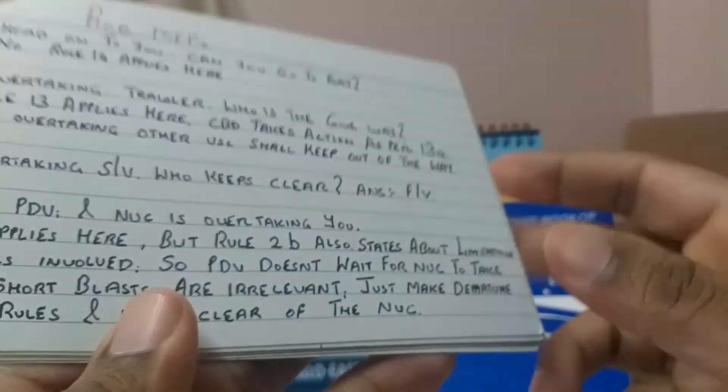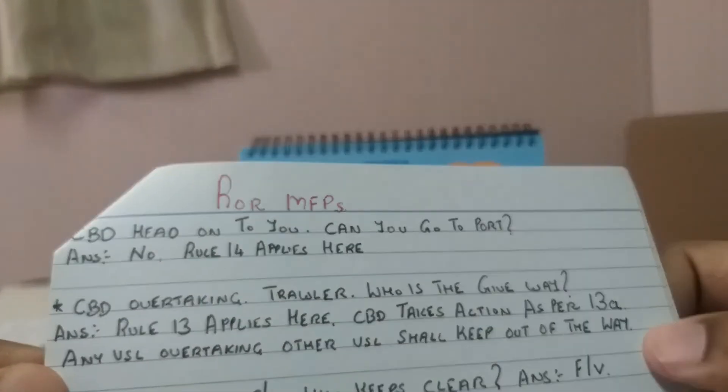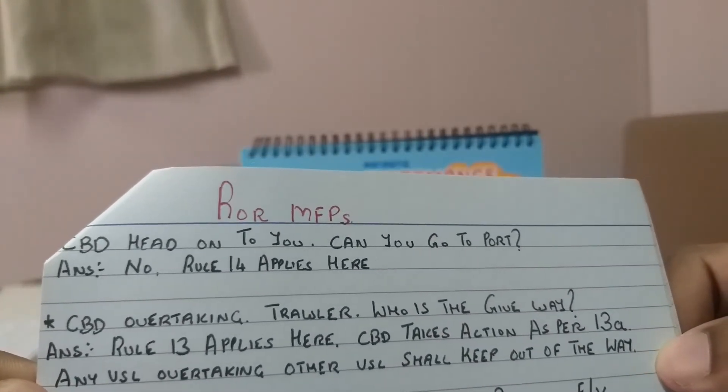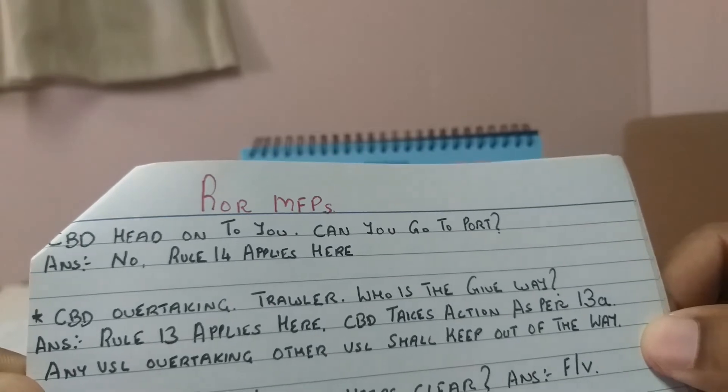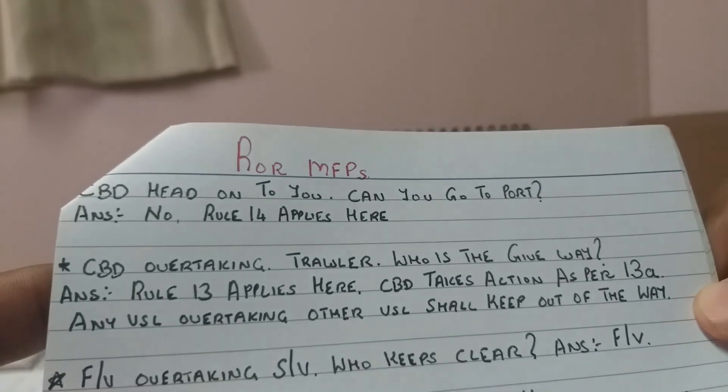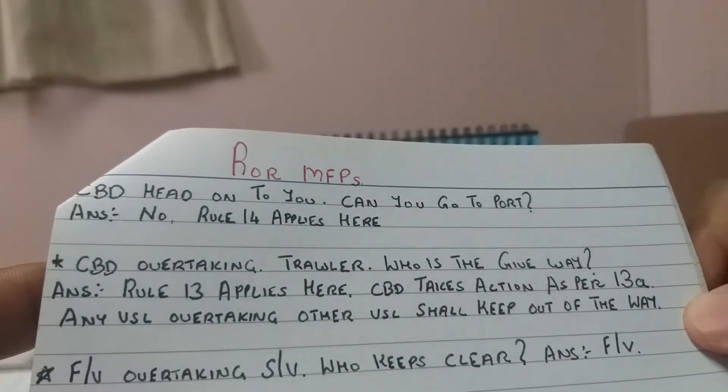A vessel constrained by draft in a head-on situation - can you go to port? You are a power driven vessel and she is a power driven vessel, so the answer is no. Rule number 14 applies here.